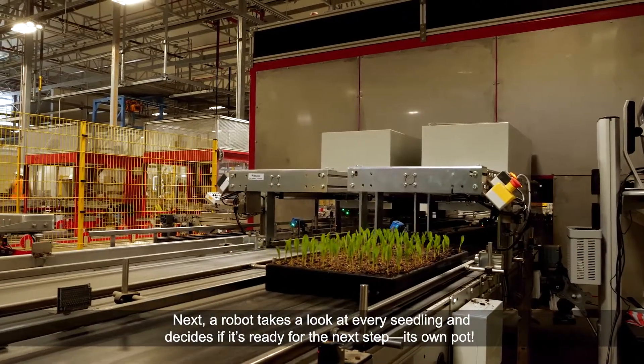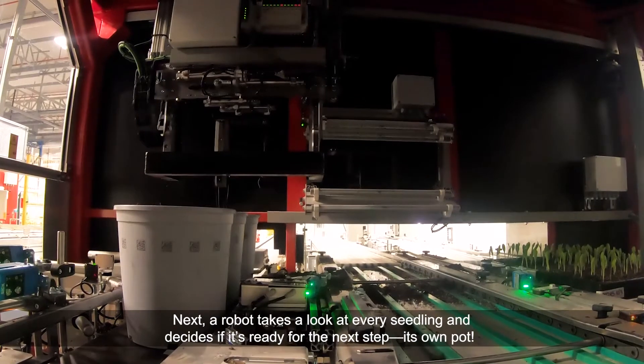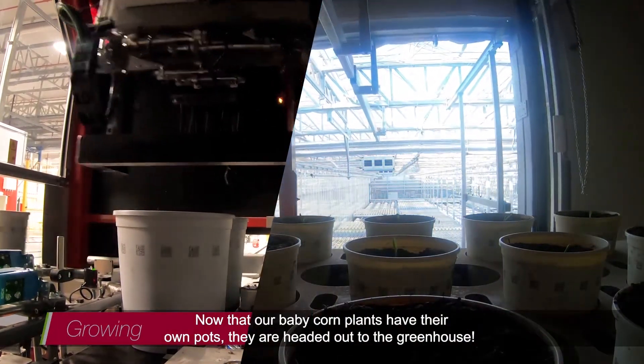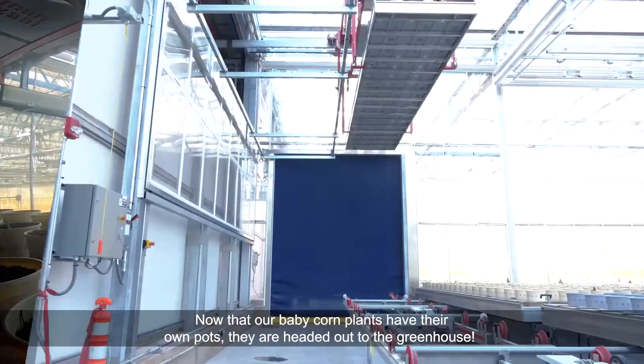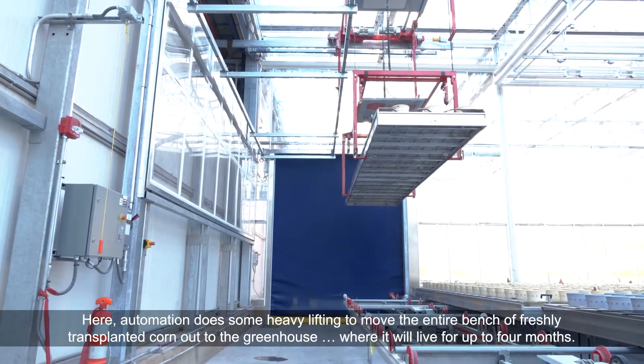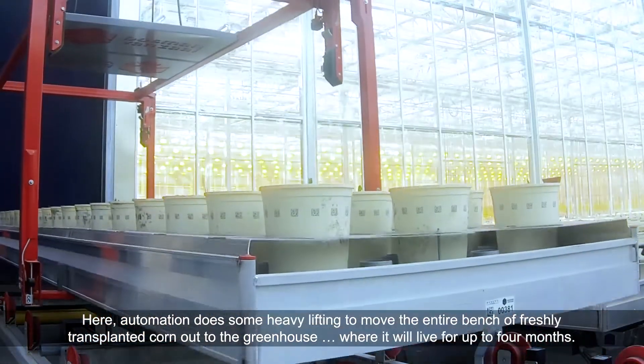giving the seeds everything they need to get the best start in life. Next, a robot takes a look at every seedling and decides if it's ready for the next step — its own pot. Now that our baby corn have their own pots, they are headed out to the greenhouse. Here, automation does some heavy lifting to move the entire bench of freshly transplanted corn out to the greenhouse, where it will live for up to four months.